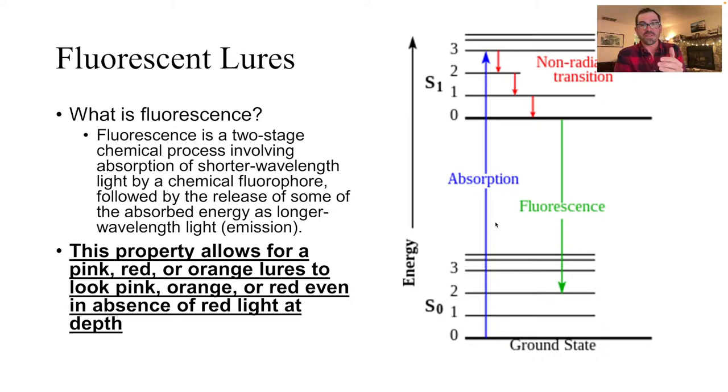What happens is a pink lure down at depth is absorbing some of this short-wavelength light — purples and blues — and re-emitting it at a much longer wavelength, which makes it look brighter and actually gives off pink light. This is how you get lures that are pink, red, or orange to look pink, red, or orange at depths beyond which that light normally exists.